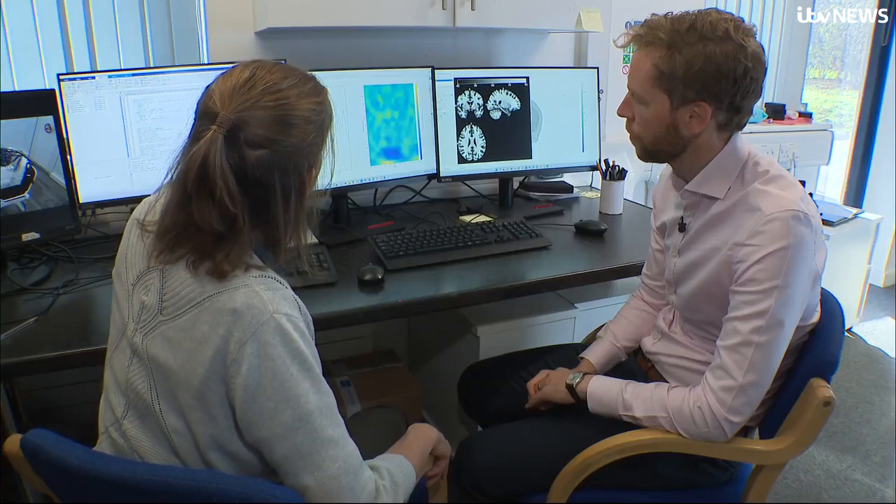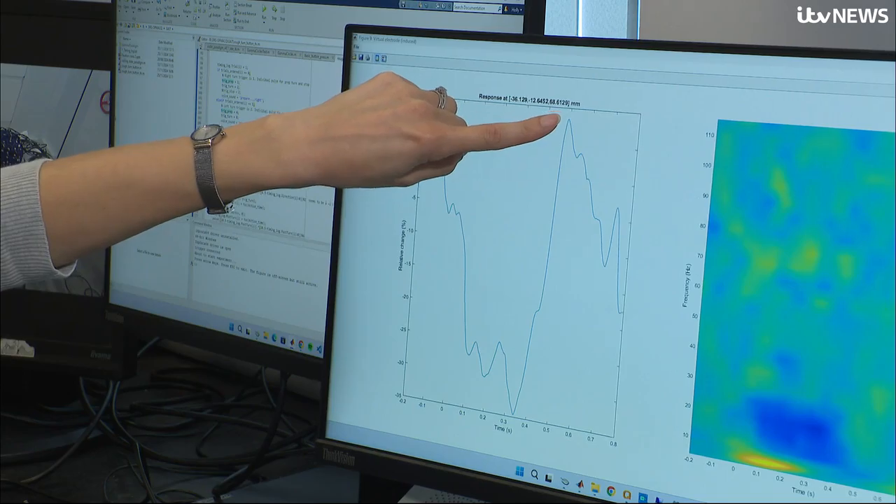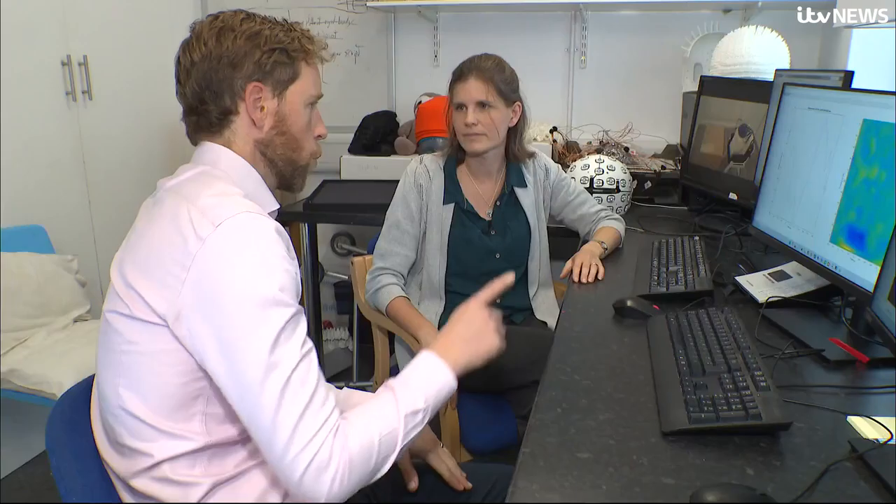As the stimulus came on, the signal reduced. As the vibration on your fingers stopped, then we get this massive jump. What we see in patients with different neurological diseases is differences in this response. In MS, it will take longer to go back up.